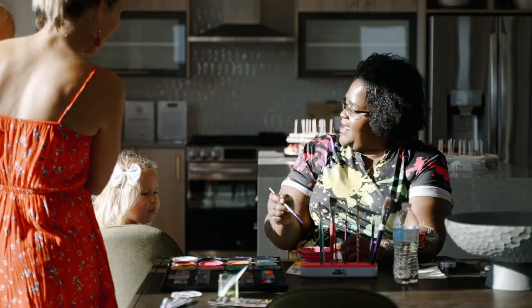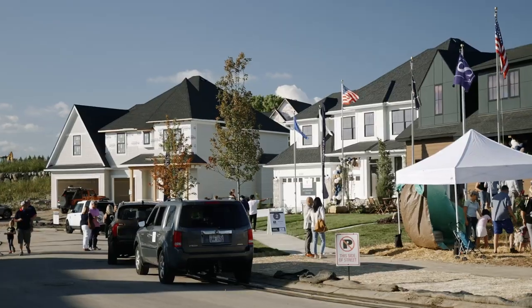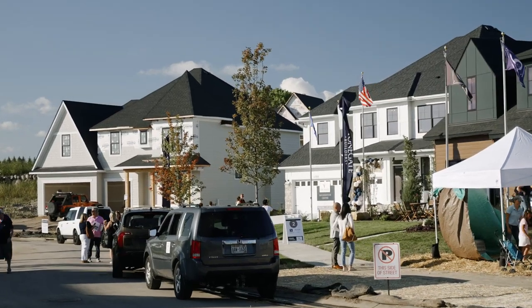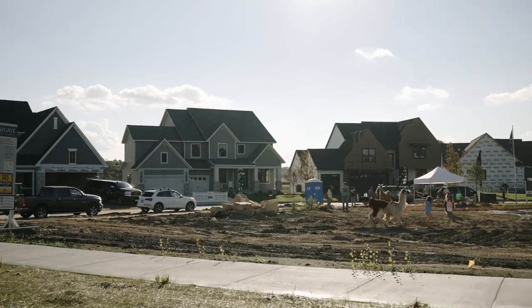Hunters Brook is really the neighborhood Victoria has needed for years. I've sold homes in this city for the last 20-plus years, and to have that neighborhood pool, to have that clubhouse, to have that spot where the neighborhood can really get together and establish that community is huge. It's just not something this city has had until Hunters Brook came along.